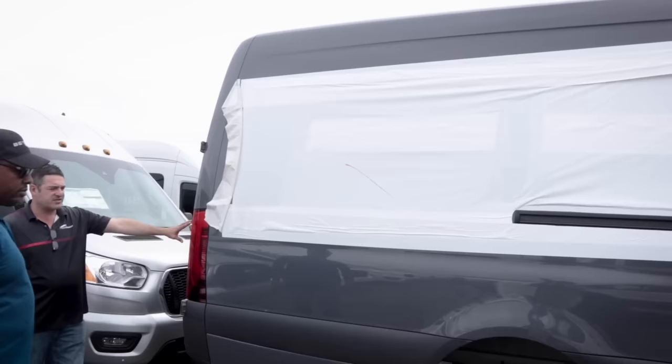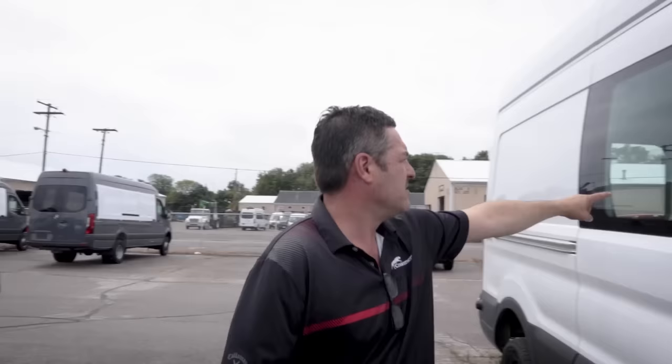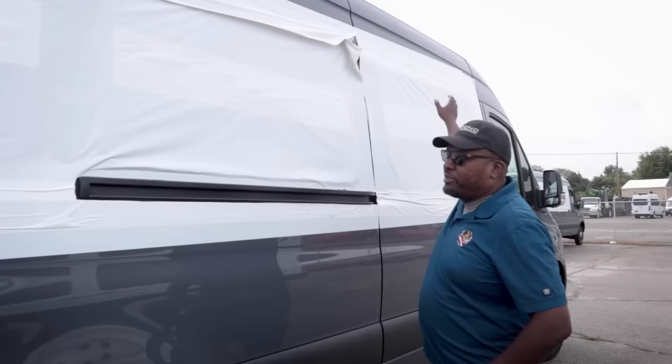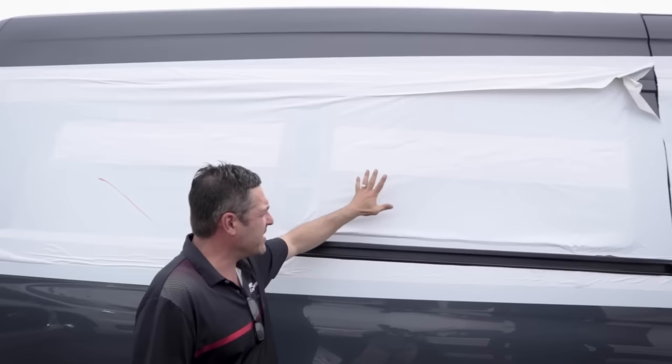The Mercedes behind Lola also come in without windows — that's not protective wrap, that's straight from Mercedes. The reason: Mercedes only offers a fixed window. They don't do a vented window. So we go in and install vented windows ourselves.